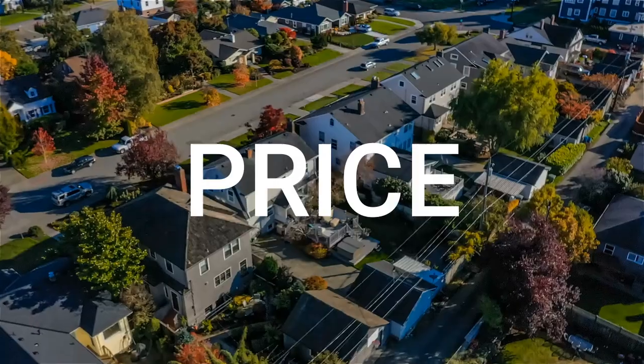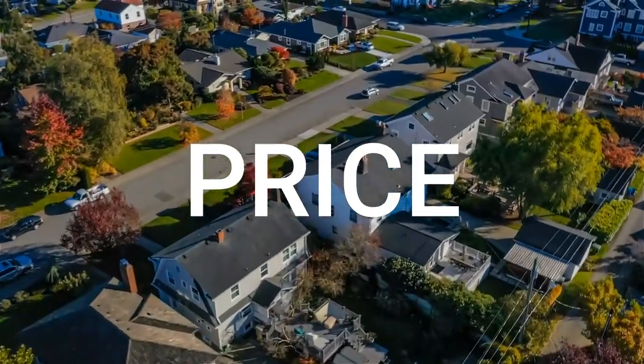Price is the most important factor when it comes to selling your house, and pricing competitively is the key, especially if you want a quick sale. Unfortunately, this number is not based on what you want to sell the house for, but on what buyers are willing to pay in the market.